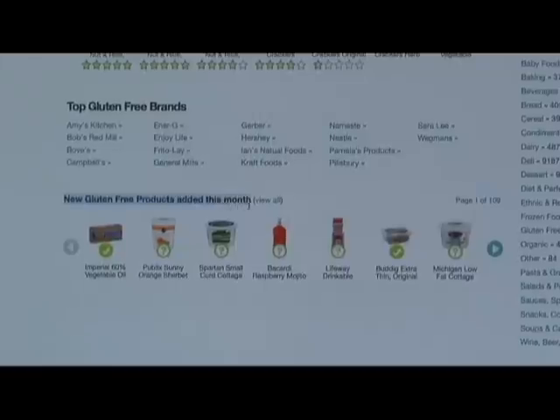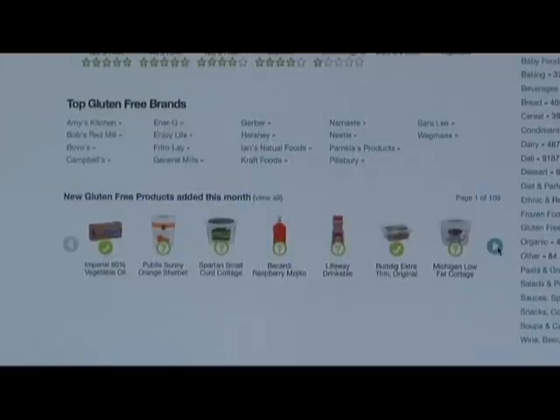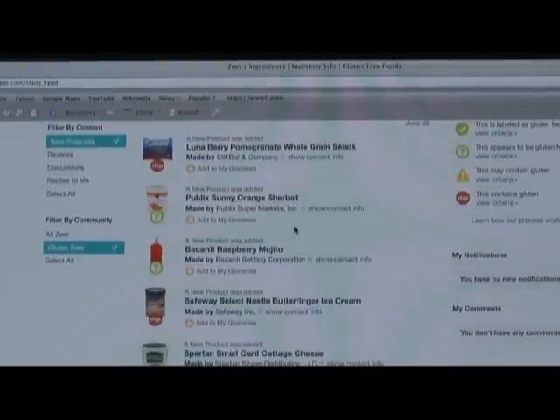Each week, we add or update more than 500 products, making sure that you have the most current information to make your decisions.